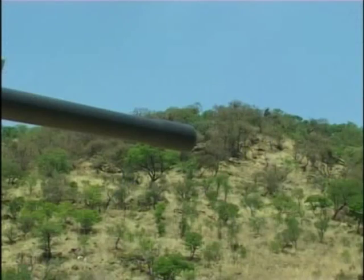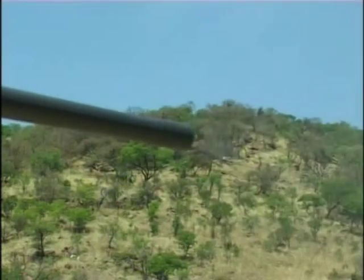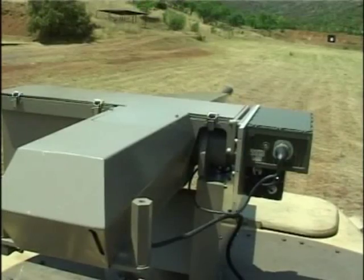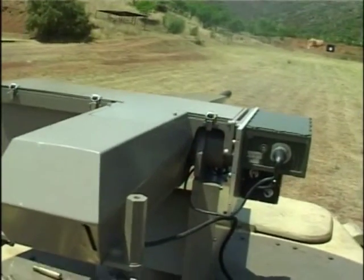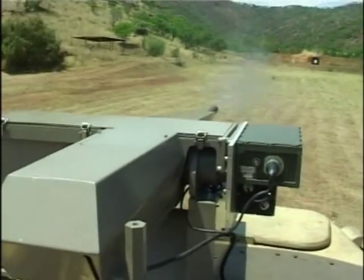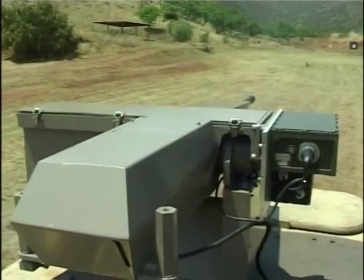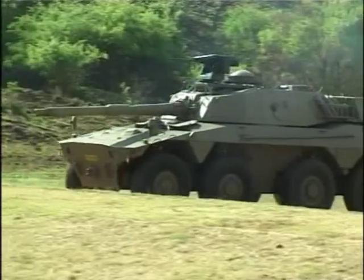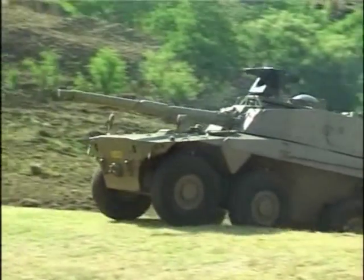Substantial advantages in terms of both firepower as well as protection were reasons for the worldwide popularity in the use of remotely controlled weapons. Firepower is increased by the fire-on-the-move capability due to two-axes weapon stabilization.